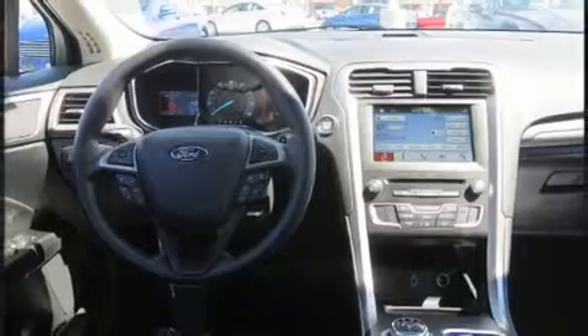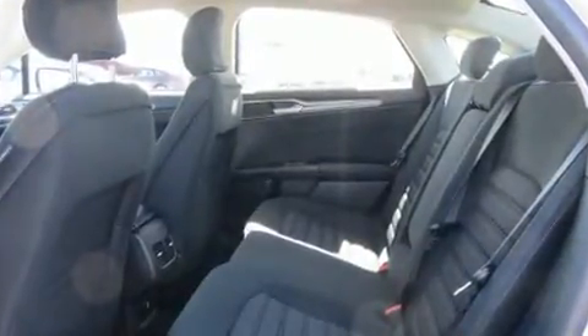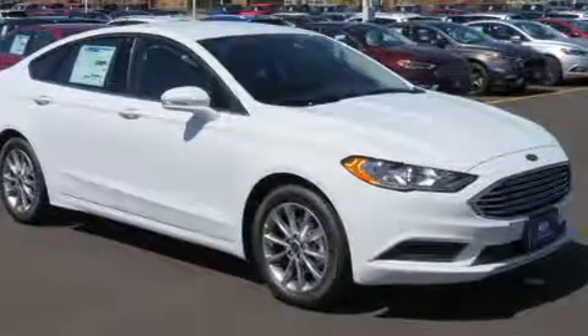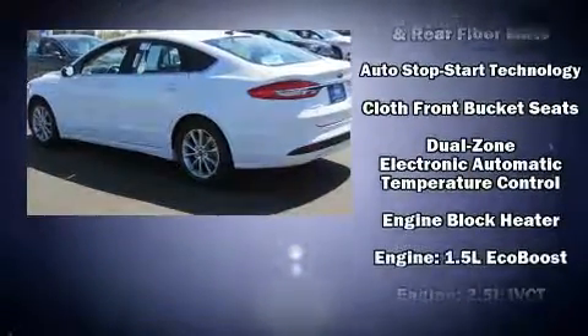Top features include power windows, variably intermittent wipers, a power seat, and a split folding rear seat. Audio features include a CD player with MP3 capability and 11 speakers, yielding maximum audio versatility.